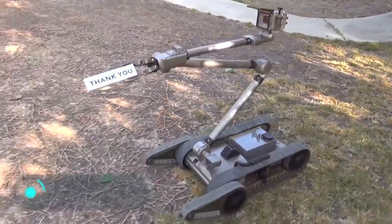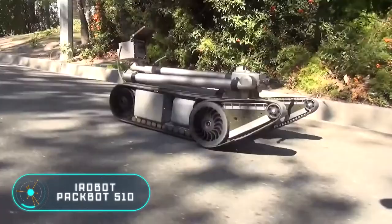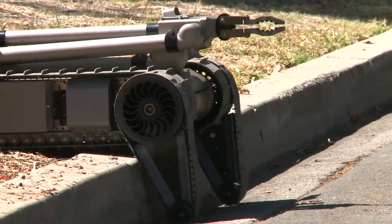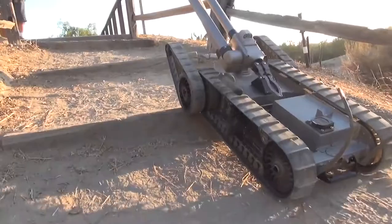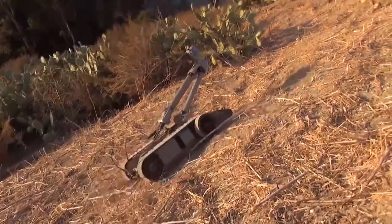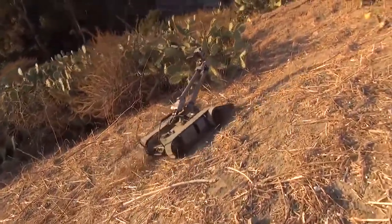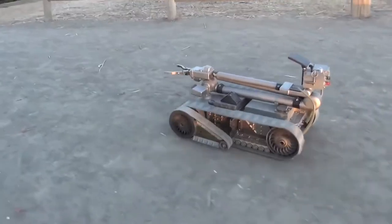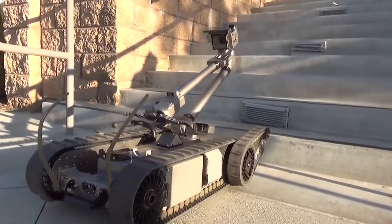iRobot PackBot 510: a popular military robot actively used by the US military in Iraq and Afghanistan. The device was created by the American company iRobot, involved in the US Army's modernization program. The PackBot 510 robot uses caterpillar tracks to move.